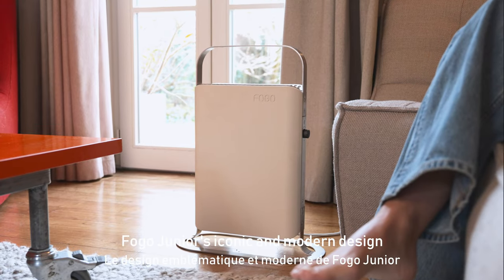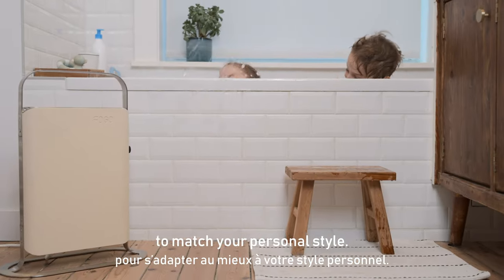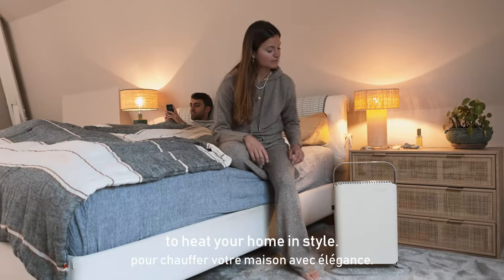Fogo Junior's iconic and modern design is also customizable to match your personal style. With a range of color, finish and texture options, Fogo Junior is the perfect way to heat your home in style.